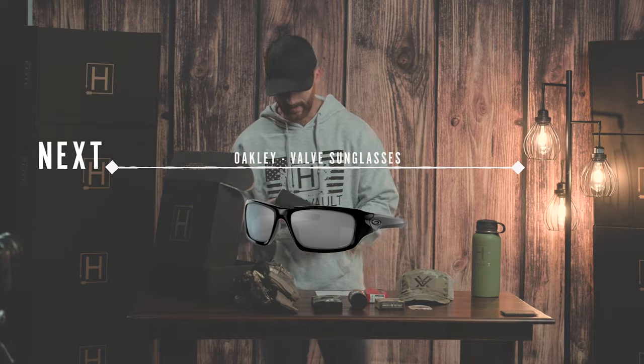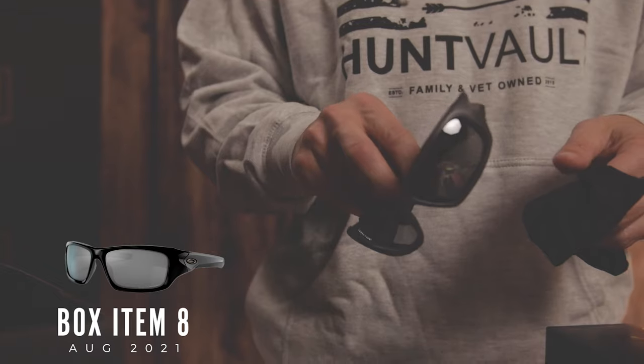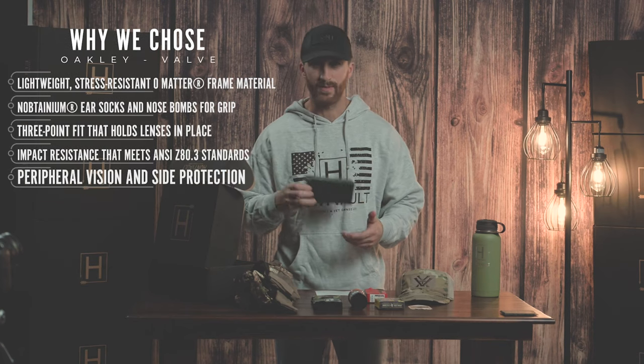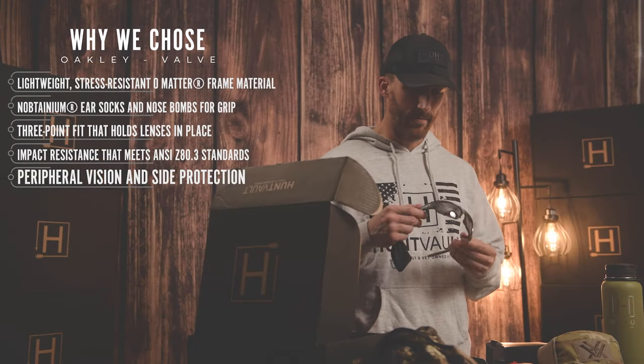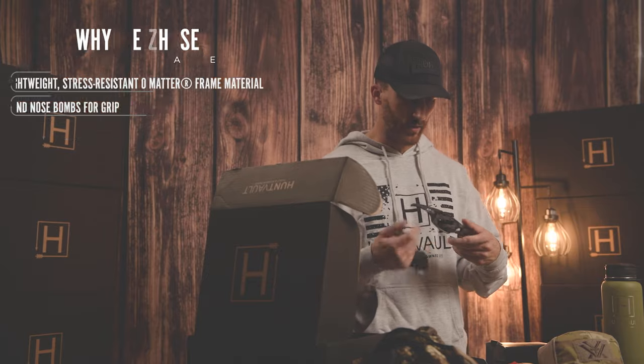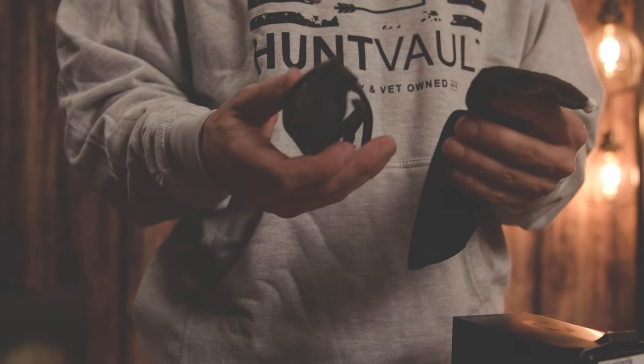Another one of our featured items and the last item in the August box is the Valve Polarized Sunglass by Oakley. You spend a lot of time traveling or outdoors where the sun's bright — just protect your eyes with polarized glass. These are a valve matte frame with rubber edging around your ears and a polarized lens. Also comes with a little bag to keep your lenses protected when you're traveling.